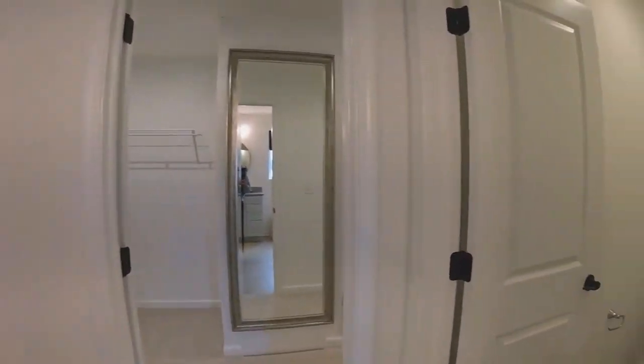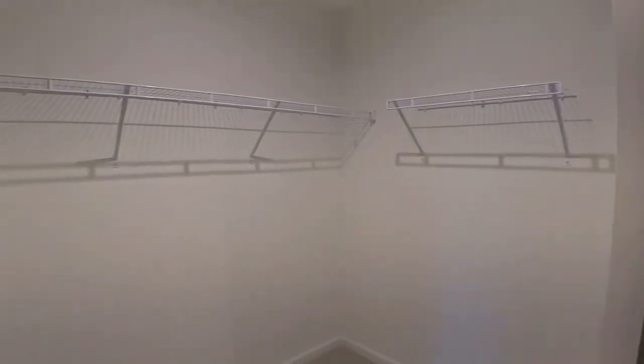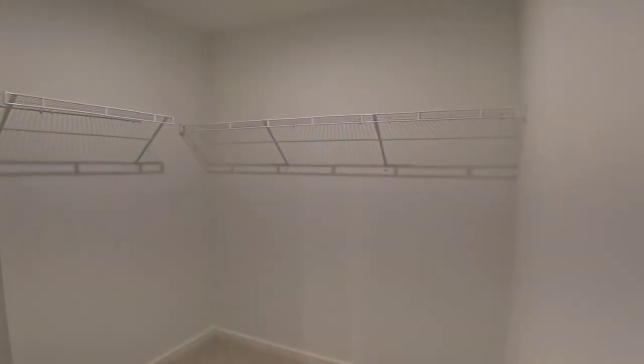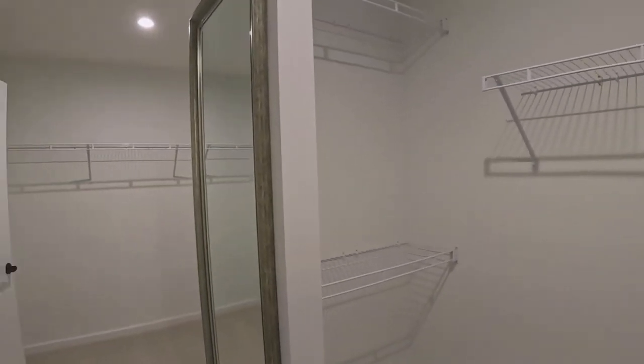There's a linen closet and a separate toilet room. The master bedroom closet is divided so there's no fighting over space, and there's a lot of nice shelving — could use a shoe rack, but it's a very nice master suite all the way around.